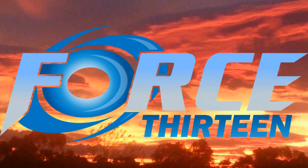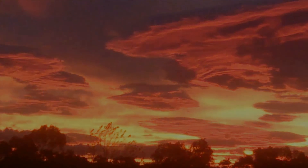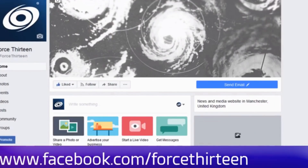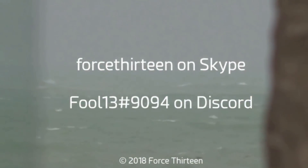If you'd like to be part of Force 13, here's Nathan with his contact details. You can follow Force 13's outlets: the website force13.com, which has had a revamp and is still under reconstruction. Also YouTube — if you haven't subscribed, that might be a good idea. Visit Force 13; we're also on Facebook under the same name, and you can follow us on Twitter — search Force 13. You can also add Force 13 on Skype or on Discord.